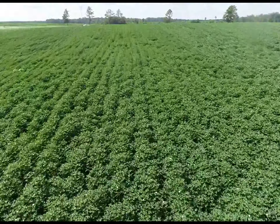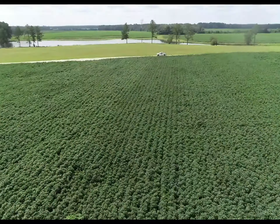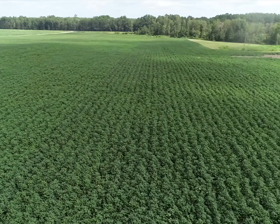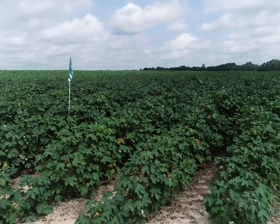That brings us to the last variety highlighted in this 2021 Phytogen Innovation Trial — Phytogen 390 W3FE. A variety that has a regional fit, very closely related to 400. It has that small deep green leaf that we've grown accustomed to seeing with Phytogen 400 W3FE. Another compact growing plant similar to that relative. We just wanted to see if it has a fit down here in the lower Southeast, complementing some of our other offerings.